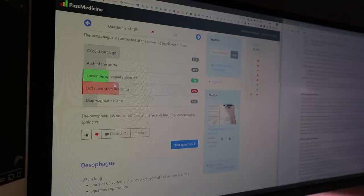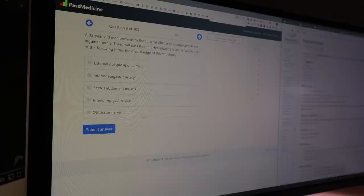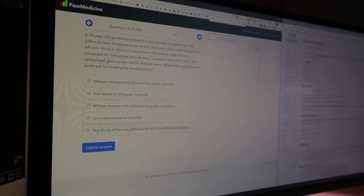I've mentioned this website a bunch of times in previous videos, but if you're looking for practice material — especially around early exam time when you want to test yourself — PASS Medicine is one of the best resources out there. They break it down into the different systems, give you questions that make sense, and follow very much the USMLE format. What's great is that they give you explanatory information at the end.